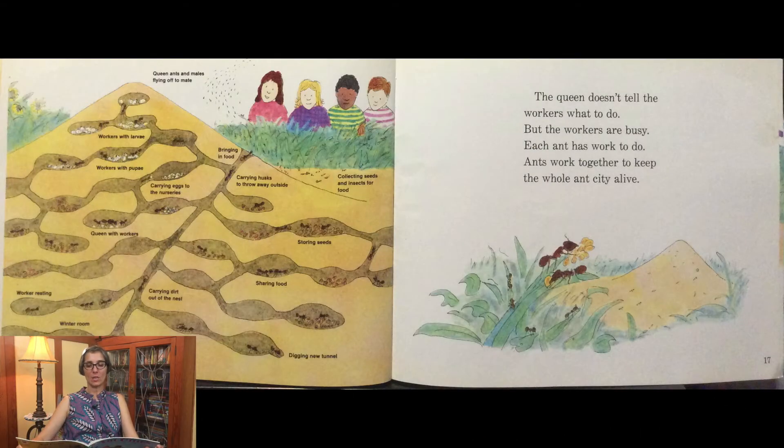The queen doesn't tell the workers what to do, but the workers are busy. Each ant has work to do. Ants work together to keep the whole ant city alive.